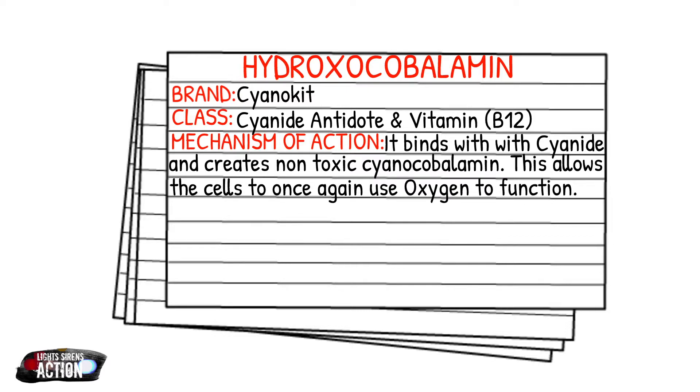When cyanide enters the human body, it searches for our cells and once it gets there, it binds with the mitochondria of the cells. This prevents oxygen molecules from getting into the cells — essentially the cells are starving of oxygen. This creates anaerobic metabolism, which causes lactic acid buildup. When the lactic acid builds up, it sends the body into metabolic acidosis and the cells essentially die.